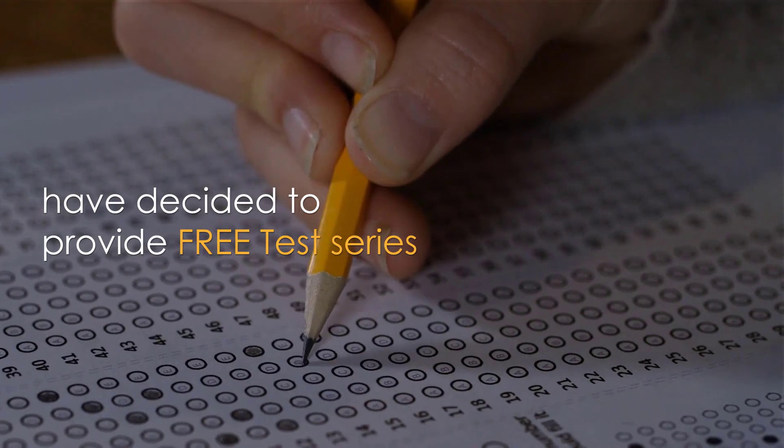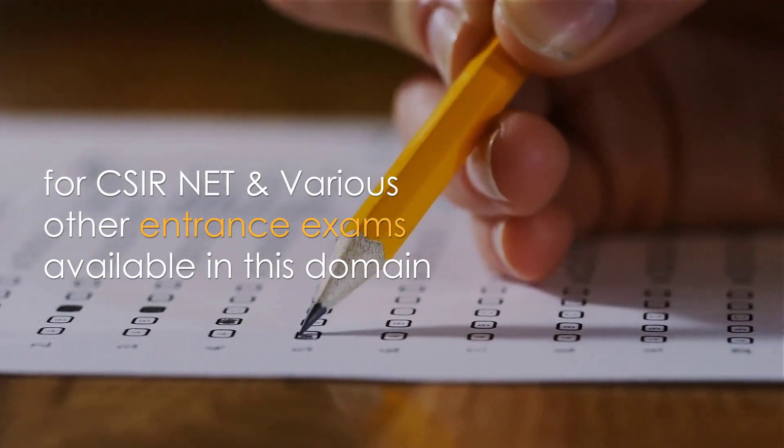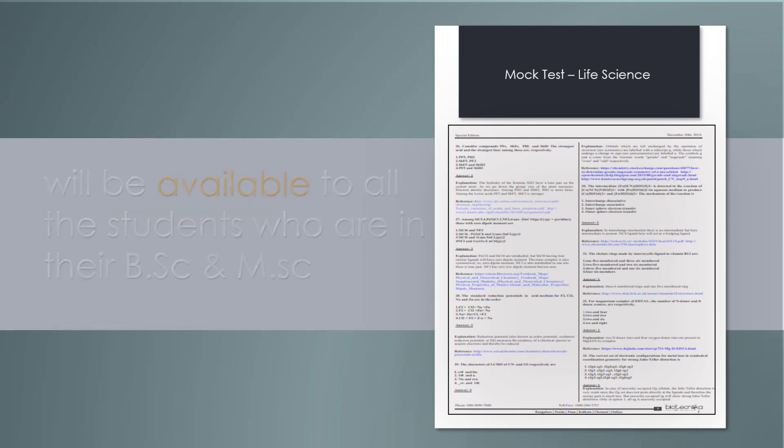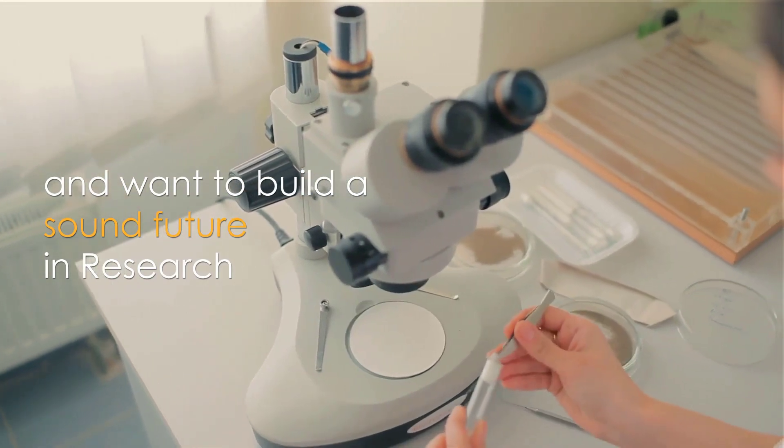have decided to provide a free test series for CSIR-NET and various other entrance exams available in this domain. The hard copy free test series will be available to all students who are in their BSc and MSc and want to build a sound future in research.